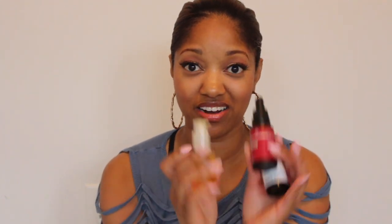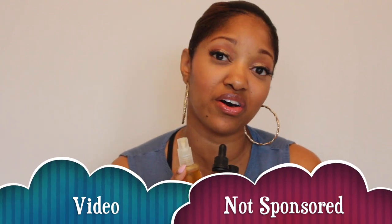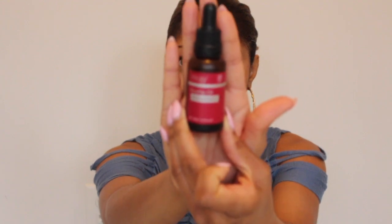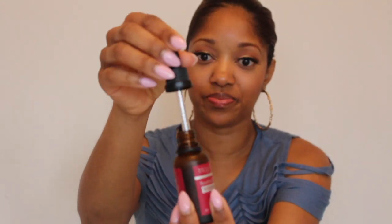I actually have three different rosehip oils that I purchased and I want to share each one with you. I did purchase these with my own money so this is not a sponsored video. The first rosehip oil I purchased is called the Trilogy Rosehip Oil Antioxidant.